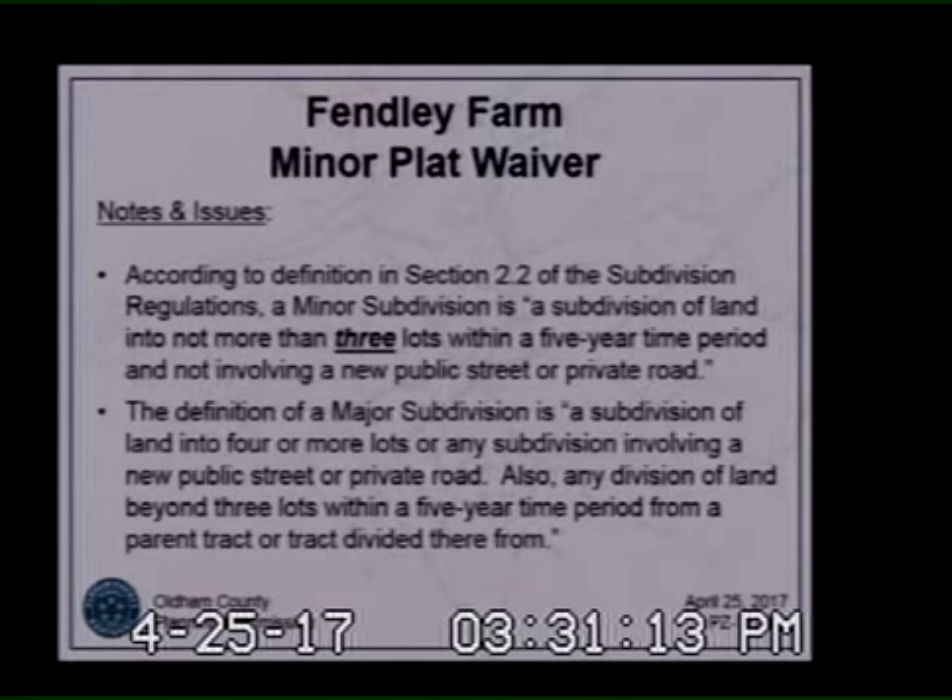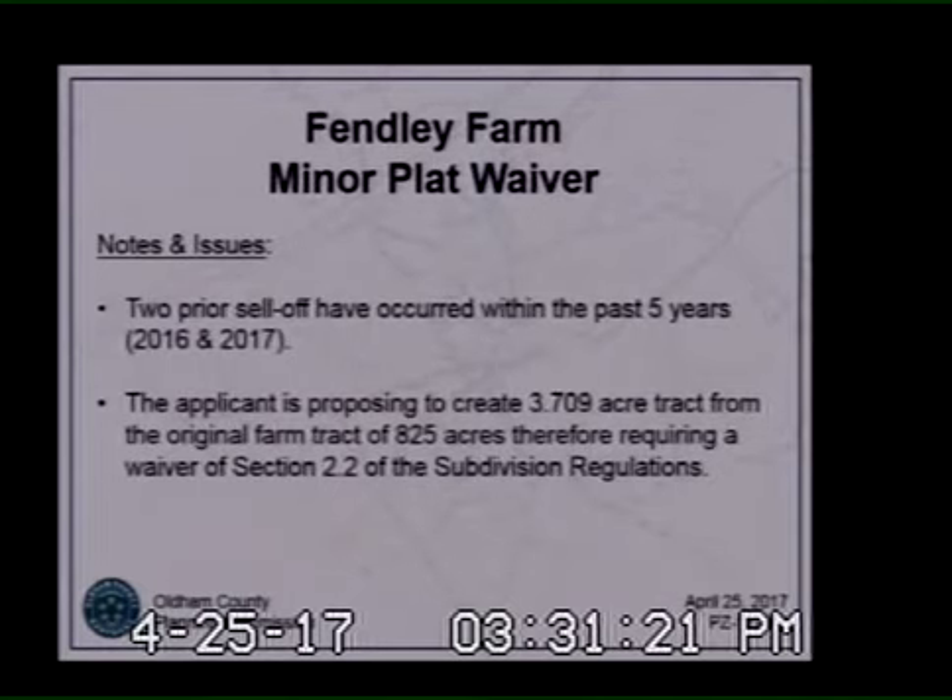The definition of a major subdivision is a subdivision of land into four or more lots, or any subdivision involving a new public street or private road, or any division of land beyond three lots within a five-year time period from a parent tract. Basically, the rule is three and five — you can have two sell-offs every five years, going from one tract to three tracts.